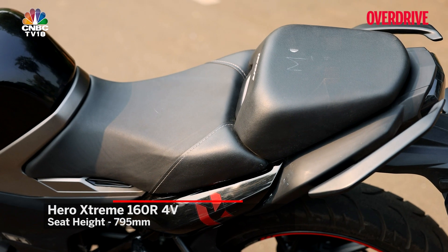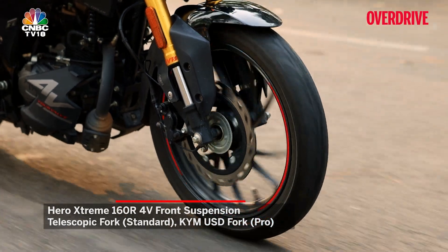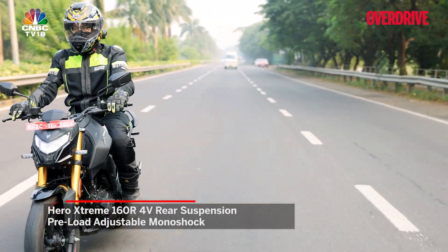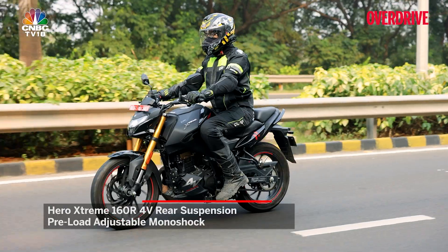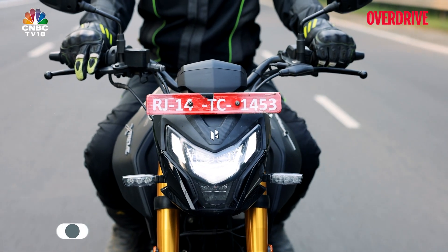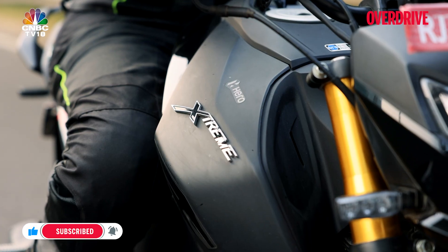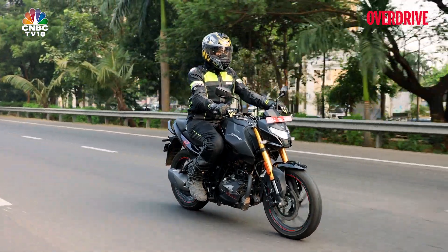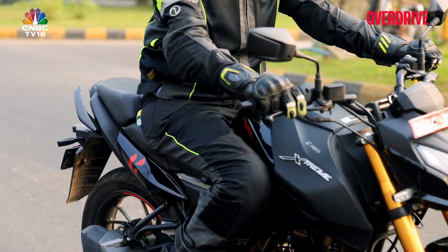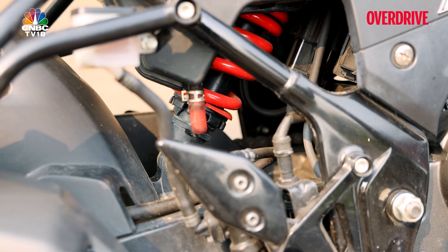The riding posture is upright with minimal weight on your palms, while the rear-set footpegs add a touch of sportiness. The seat cushioning is dense, good for longer stints in the saddle. The suspension is on the stiffer side, which suits Hero's sporty aesthetic — great for feel when riding fast, and things stay refined up to around 75–80 km/h in fifth gear. Beyond that it begins to feel out of place, and at slower speeds every small undulation jolts your spine. You'll need to tweak the preload-adjustable rear suspension when traveling solo.